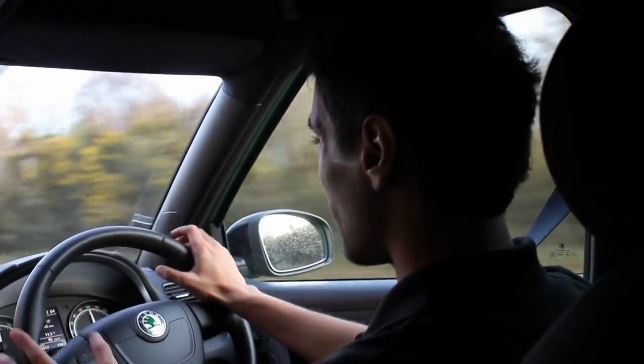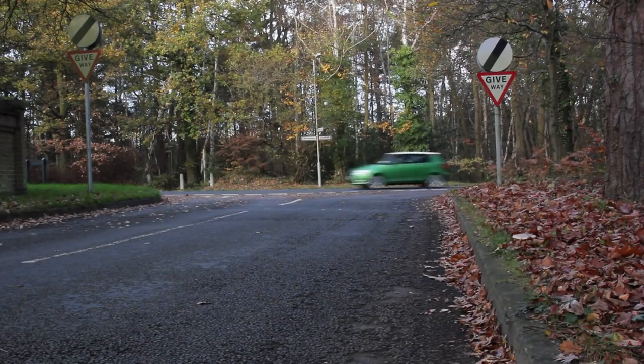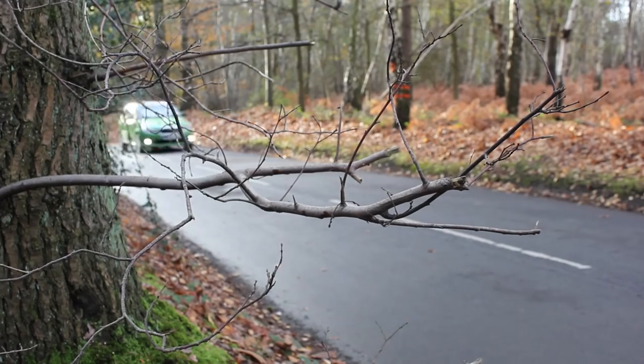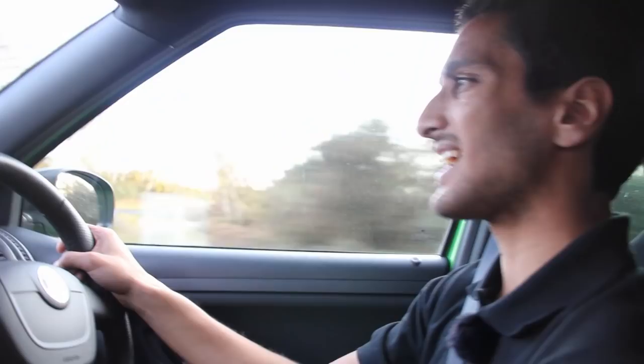The handling is certainly lively, and although not pinpoint precise, I'm able to position the car exactly where I want on the road, thanks to the relative lightness of the steering. And when you feel like chilling out a bit, the VRS's split personality helps bring it back to a more sedate drive.